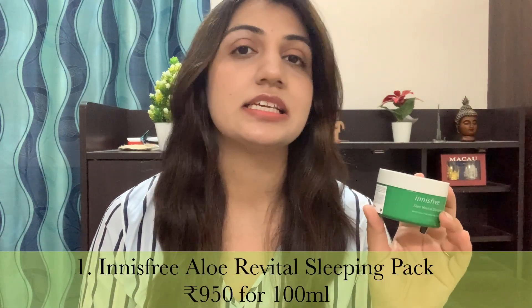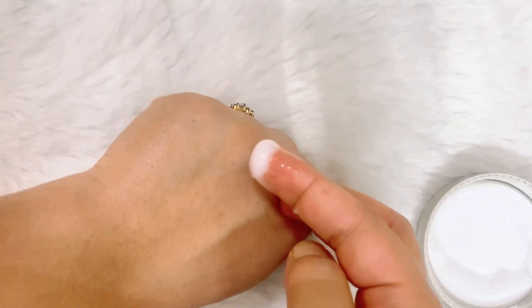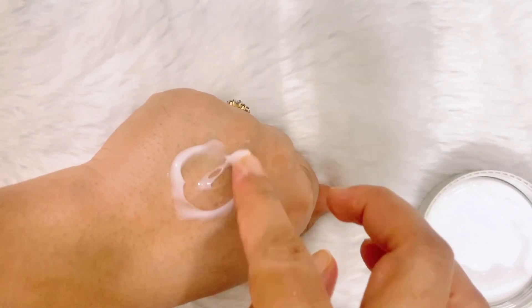The first product is the Innisfree Aloe Revital Sleeping Pack. They claim it uses pesticide-free aloe sourced from Jeju, a South Korean island. This is a 100ml tub worth 950 rupees. Frankly, the quantity is decent so one tub will last a long time. But if you're oily-skinned and looking for a comfortable leave-on sleeping mask, I'm not a great fan — there are no special ingredients that benefit the skin.